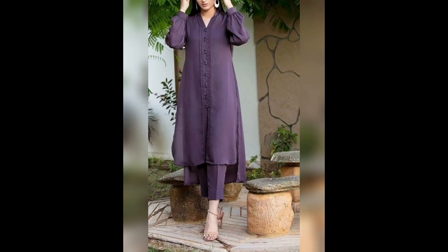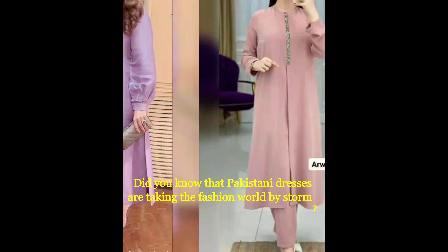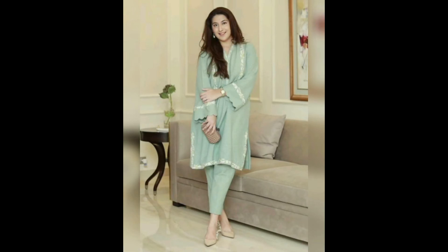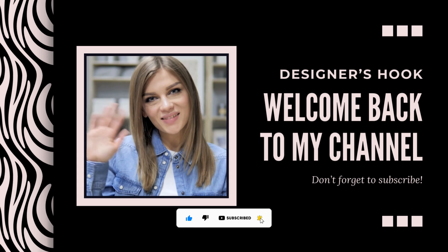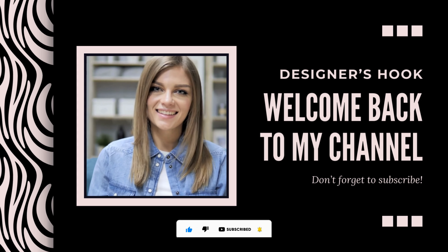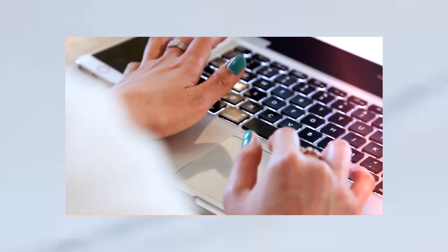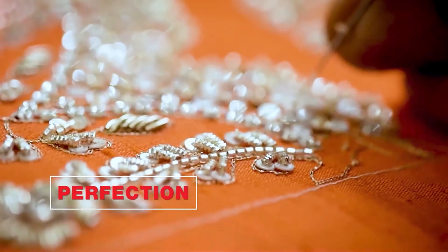Hey everyone! Did you know that Pakistani dresses are taking the fashion world by storm? They're super trendy right now. Have you ever tried sewing your own outfit? If not, you're in for a treat today. Welcome back to my channel. Today, we're diving into the colorful world of stylish Pakistani dress sewing. Not only do these outfits reflect rich cultural heritage, but they also offer endless opportunities for creativity. Get ready to discover how you can create unique women's outfits that are both stunning and personal.